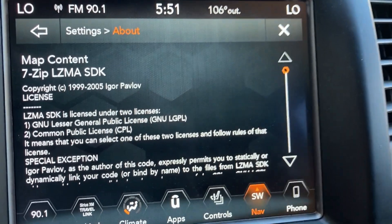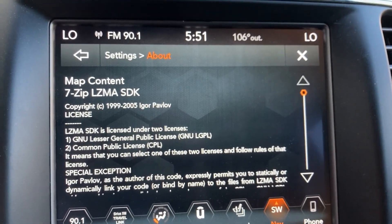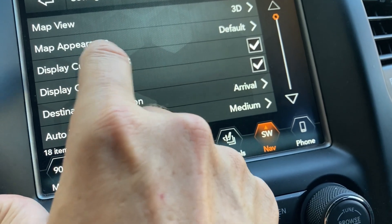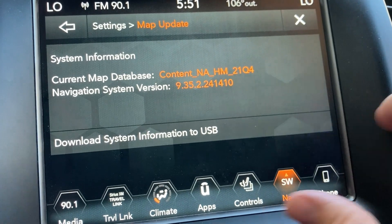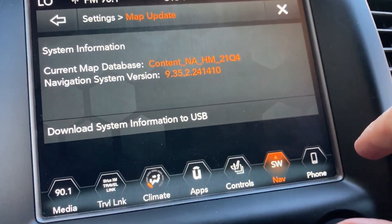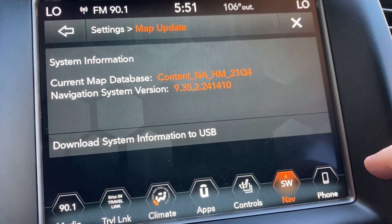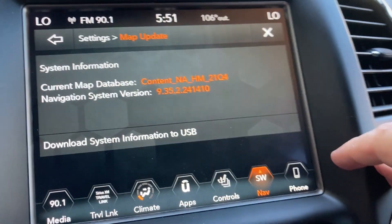I'm not thrilled about the whole process — it's a little cumbersome, and having to leave the car running for an hour or so while it's updating probably isn't the best thing for the environment. But it went smoothly, it just took a while. It was a bit cumbersome going through typing everything on my phone and registering, but it worked and worked well.